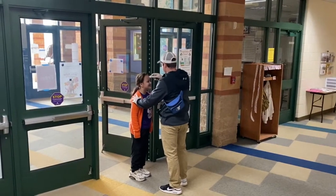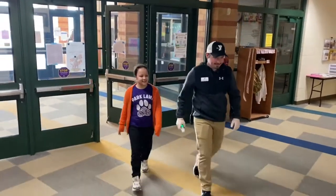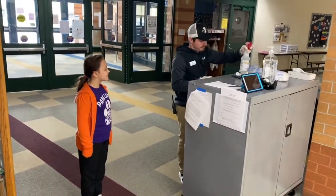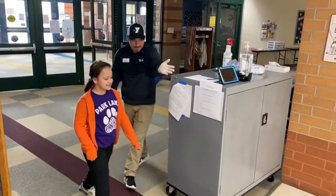When any of our staff or child participants come into this program, we have them get their temperature checked to ensure that it is within a healthy range. After each use, we are using isopropyl alcohol to clean the thermometers. Without these thermometers, we wouldn't be able to know the state of the children or staff as they are coming into our program.